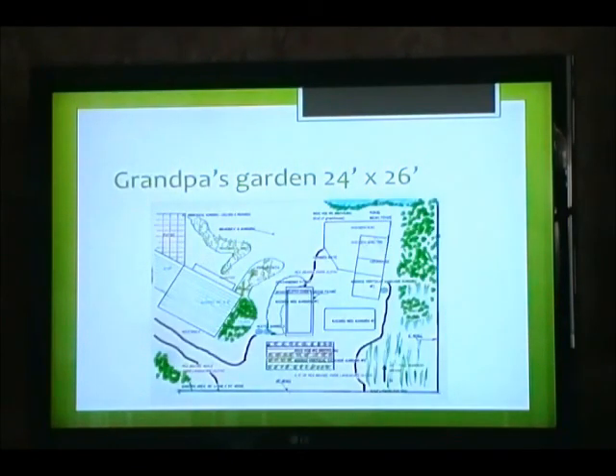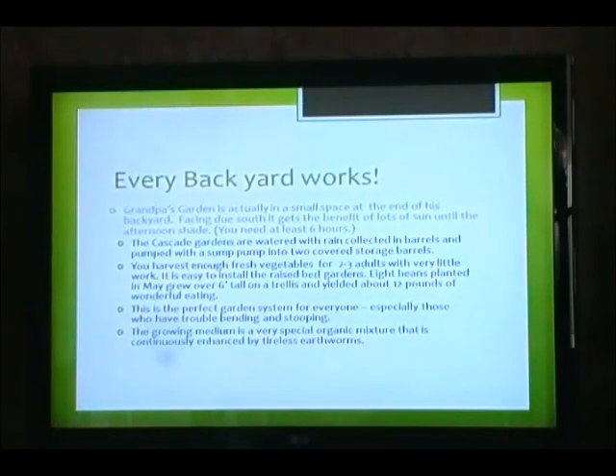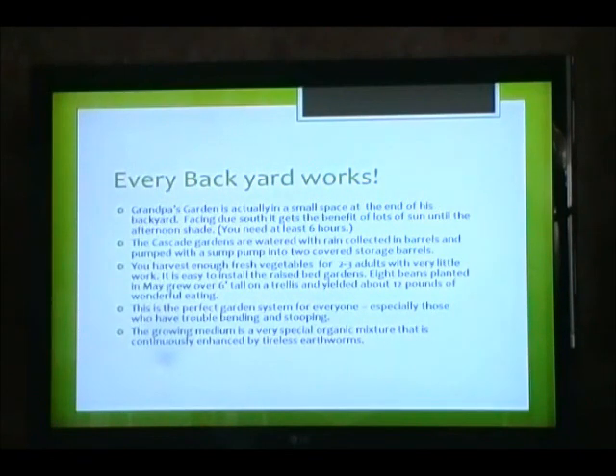Here you are viewing grandpa's garden, 24 by 26 feet. Every backyard works. Grandpa's garden is actually in a small space at the end of his backyard, facing due south — it gets the benefits of lots of sun until the afternoon shade. You need at least six hours. The cascade gardens are watered with rain collected in barrels and pumped with a sump pump into two covered storage barrels. You harvest enough fresh vegetables for two to three adults with very little work.